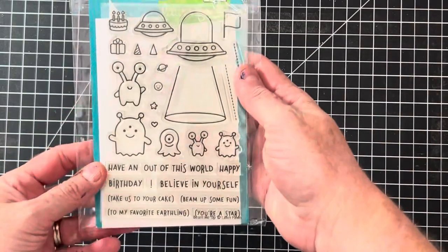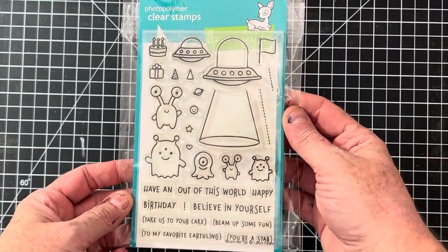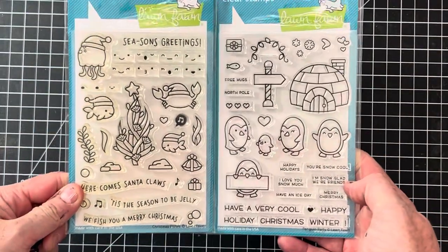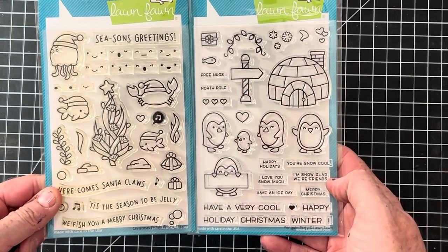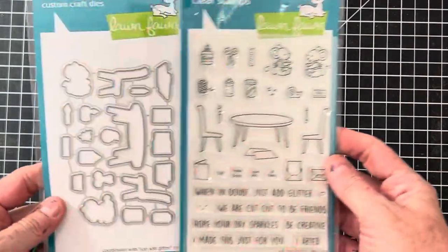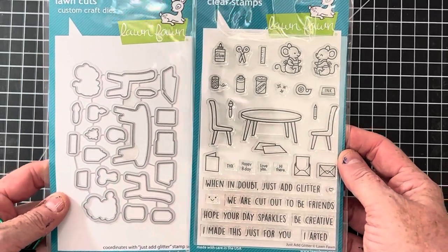This next one always reminds me of my dad — he liked outer space and all things outer space, so this one is called Beam Me Up with the matching dies. Here's a couple of Christmas sets — these are Christmas Fishes and Penguin Party. And the last one I'm going to show you is Just Add Glitter — I thought this one was really cute for all of us crafters.